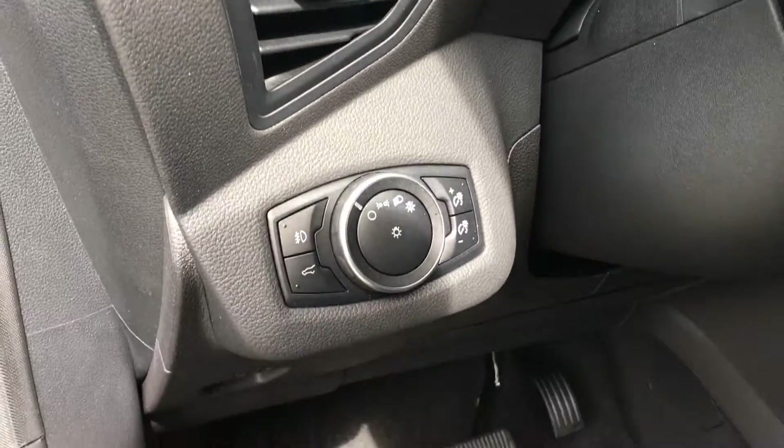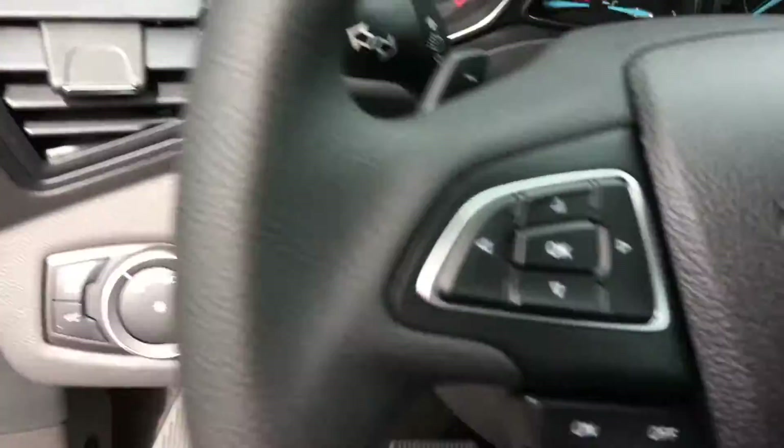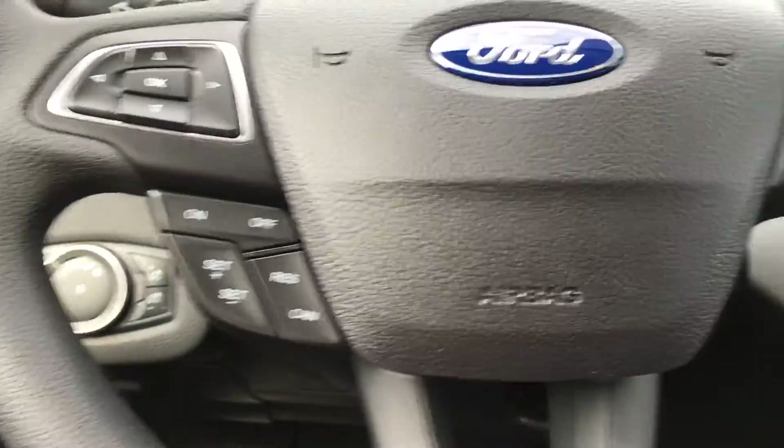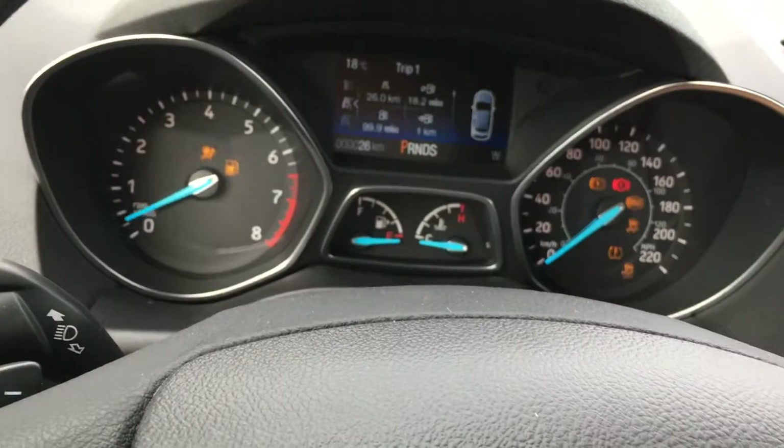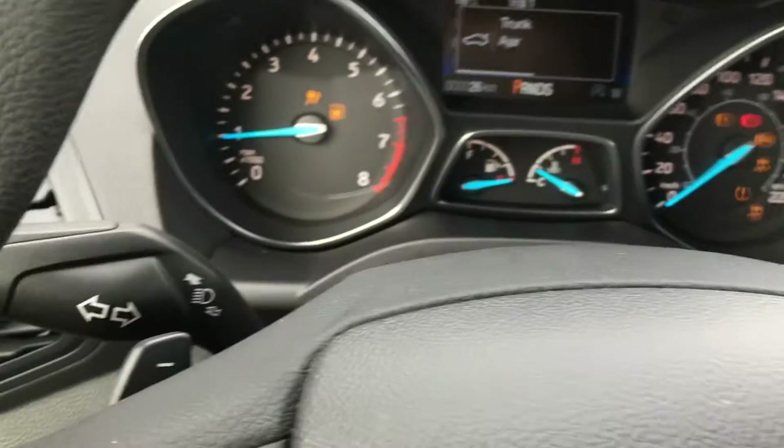Beside the steering wheel you have the lighting controls. On the face of the steering wheel there's dash controls and cruise control, Sync voice activated system and media controls. On the right and left hand side there are paddle shifters.